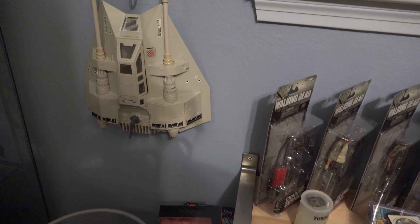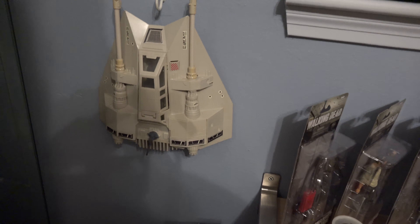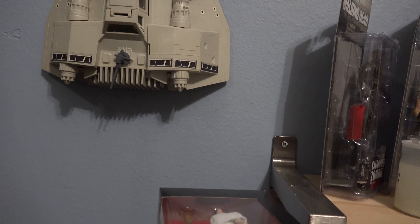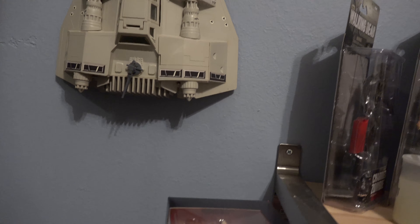Vintage Snowspeeder I refurbished. I need the hook — I believe there's a grappling hook that goes on the back of it that I still need.